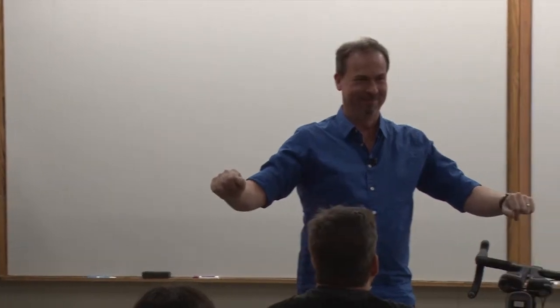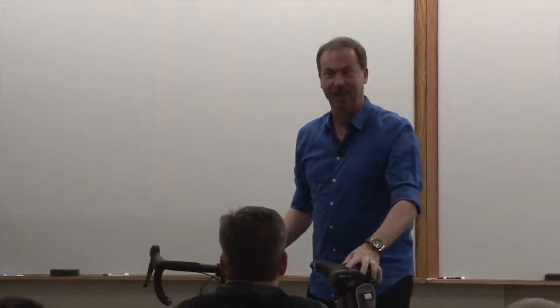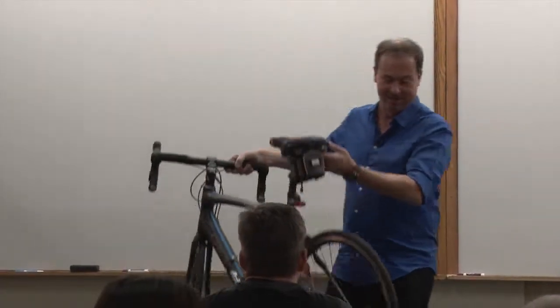Did you read the blurb about tonight's session? Yes. What's it about? Bicycles. Bike trails. So actually, Brian here is very kind and brought an actual bicycle. I did pack one in my luggage, but here's a real one.